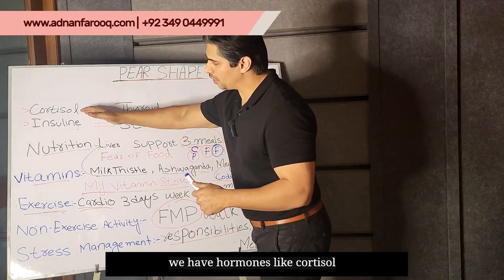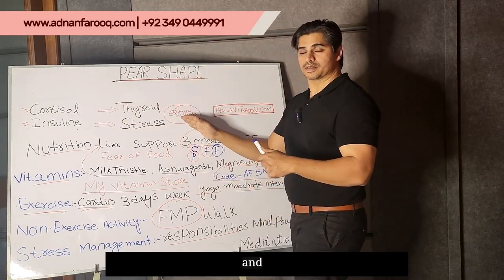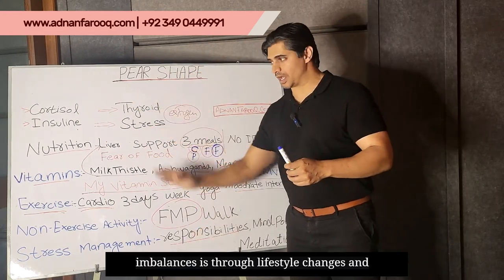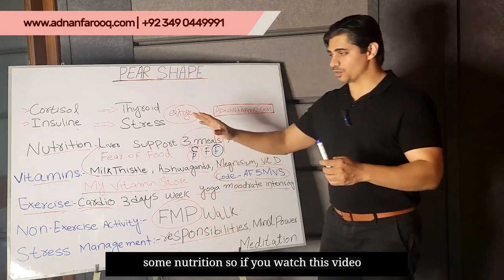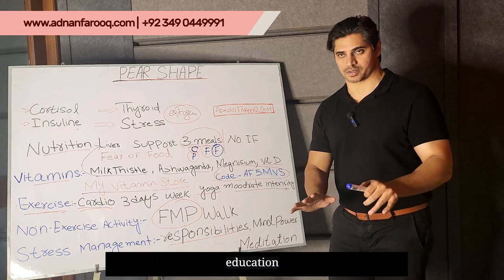We have hormones like cortisol, insulin, thyroid, and estrogen. How we're going to address these hormone imbalances is through lifestyle changes and some nutrition. If you watch this video till the end, you will get lots of value and education.